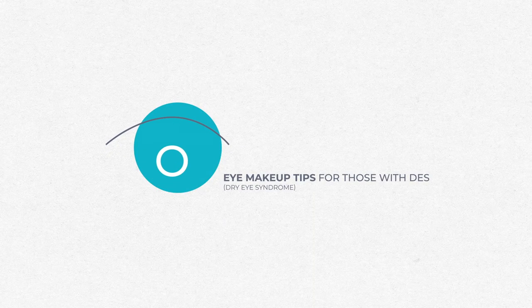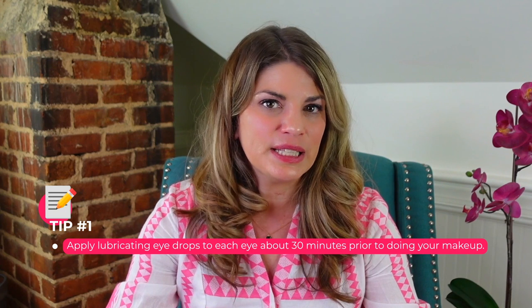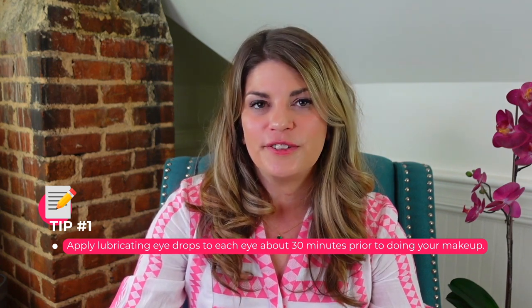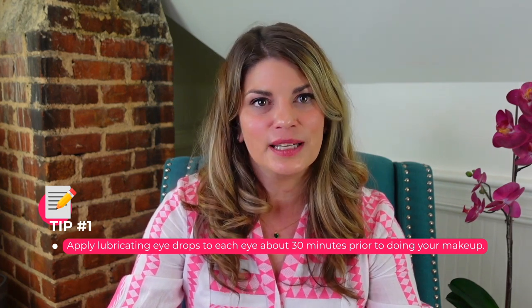Consider applying a lubricating eye drop to each eye about 30 minutes prior to doing your makeup. You can do that after you've washed your face and applied your SPF — go ahead and apply lubricating eye drops before you're going to be doing any eye makeup.